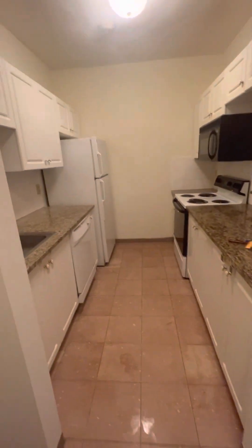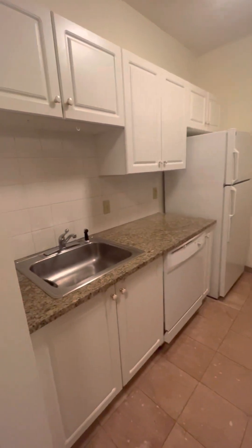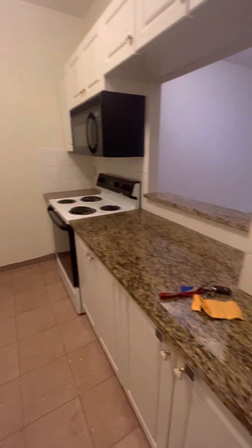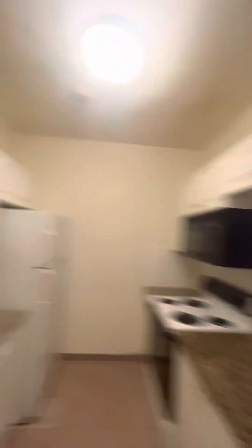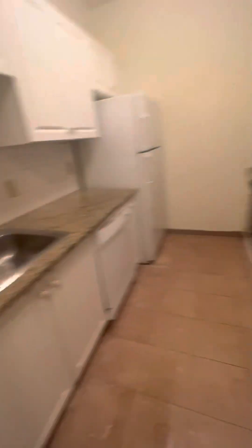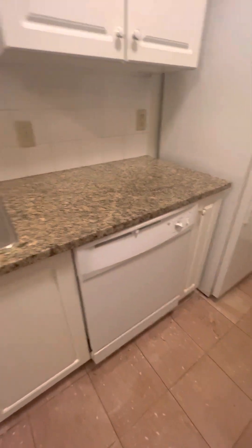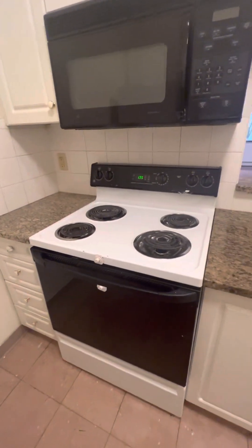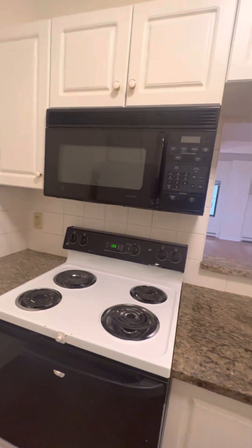When you walk in, to the left you have the kitchen. Great sized galley kitchen. You have great counter space, good cabinet storage. This kitchen has a full-size dishwasher, sink with the disposal, full size refrigerator, electric range stove with a built-in microwave.